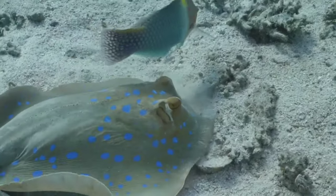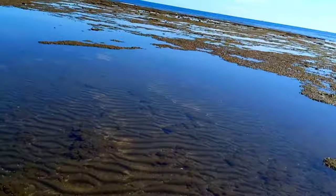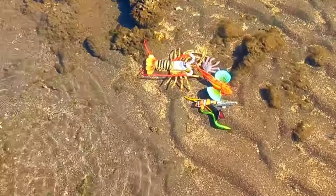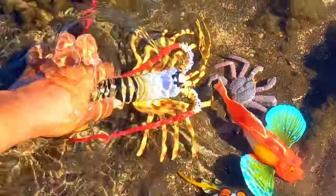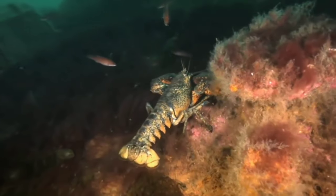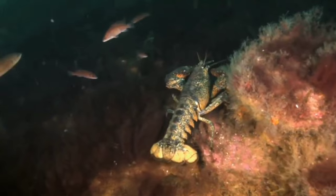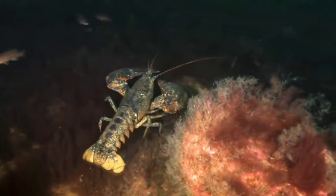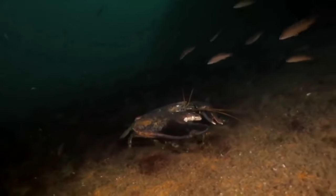Look over there — there is a lobster. Freshwater lobsters live in rivers, lakes, and ponds, while sea lobsters live in salt water. However, both of them inhabit the bottom of the water.